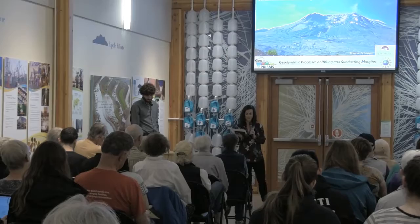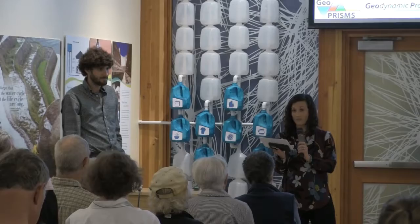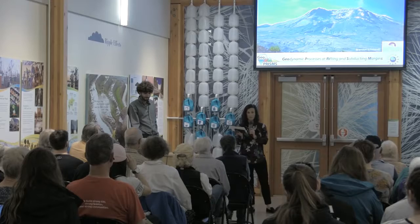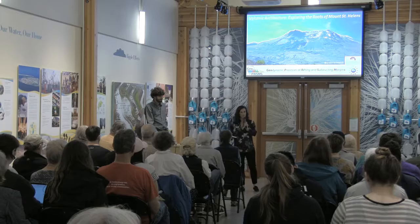The eruption was the largest and most destructive volcanic eruption recorded in US history. Today we're pleased to welcome Dr. Brandon Schmant to talk about his role on an interdisciplinary project to investigate the architecture of the Greater Mount St. Helens magmatic system. Dr. Schmant earned his PhD from the U of O in 2011 and is currently an assistant professor in the Earth and Planetary Science Department at the University of New Mexico.